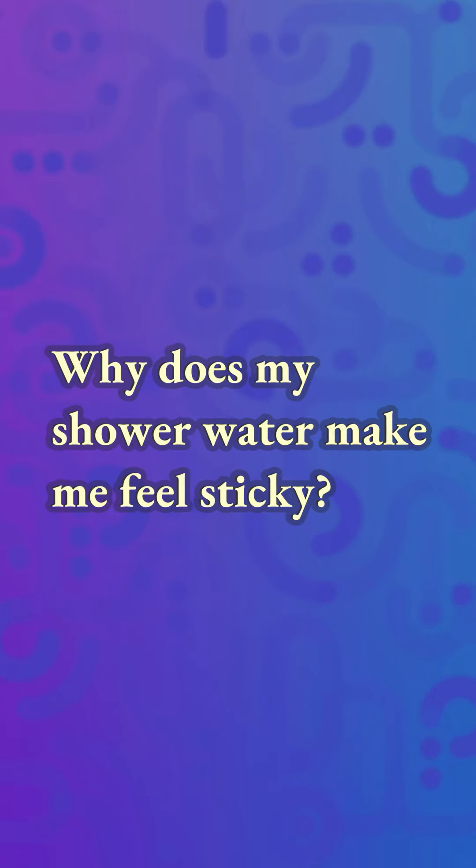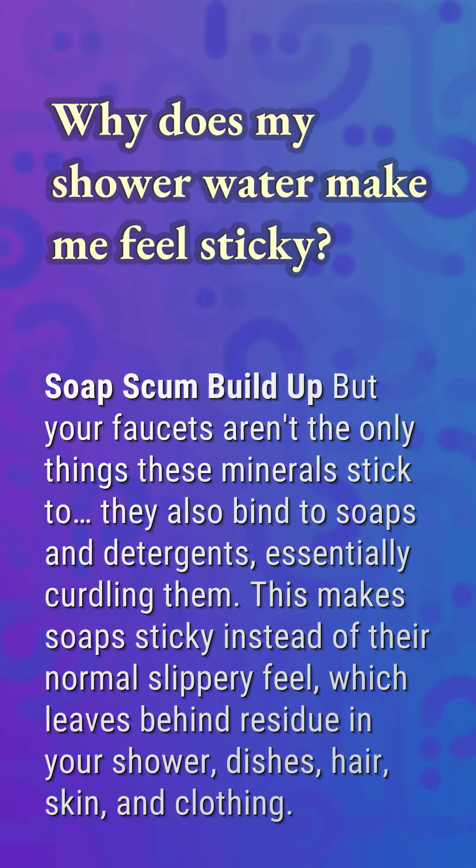Why does my shower water make me feel sticky? Soap scum can build up, but your faucets aren't the only things these minerals stick to — they also bind to soaps and detergents, essentially curdling them. This makes soaps sticky instead of their normal slippery feel, which leaves behind residue in your shower, dishes, hair, skin, and clothing.